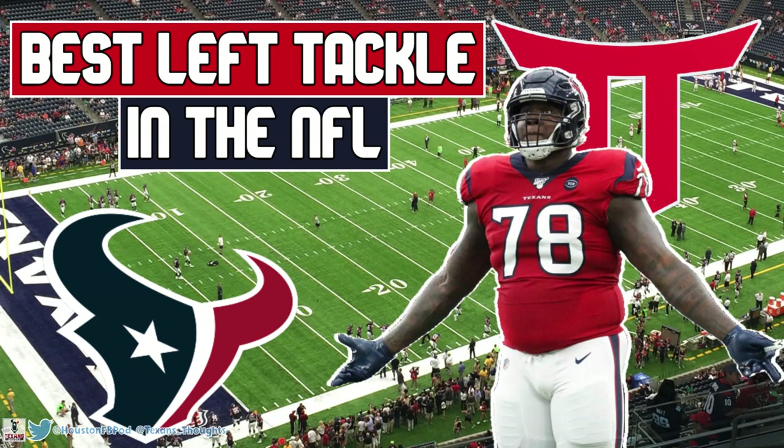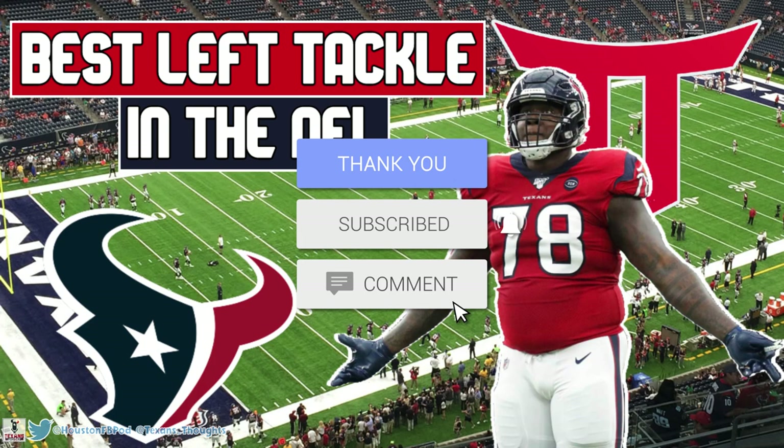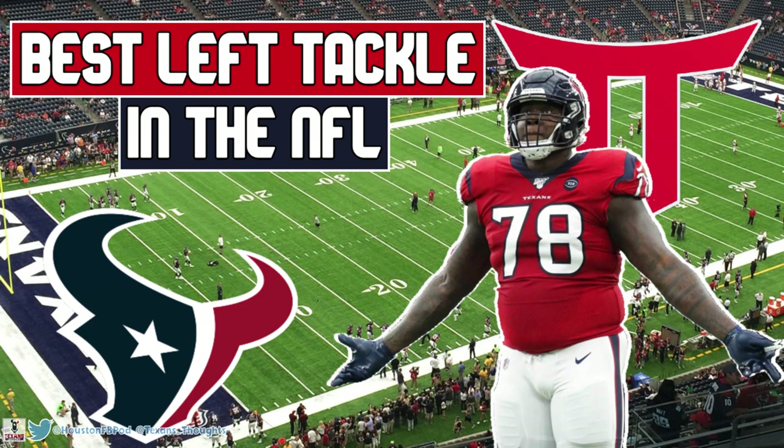That'll do it for my Laremy Tunsil film breakdown. He's such a good left tackle and it's great to have a strong offensive line after all those awful years. It's scary to think that Tunsil can get even better, and I really believe we'll see that come to fruition. If you enjoyed the video, make sure to hit the like button, subscribe for more content, and comment down below. The question of the day: do you think the Laremy Tunsil trade was worth it? I'm a part of Texans Unfiltered — I write in-depth articles and appear on the podcast. This was Jordan from Texans Thoughts, hope you enjoyed, take care everyone.